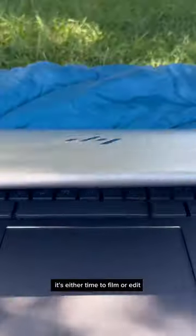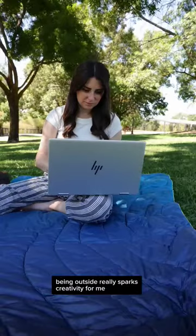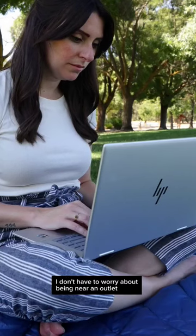After my meetings it's either time to film or edit. Today's an editing day but I want to change up my scenery and head to the park. Being outside really sparks creativity for me, and thanks to the long lasting battery of the Envy x360 I don't have to worry about being near an outlet.